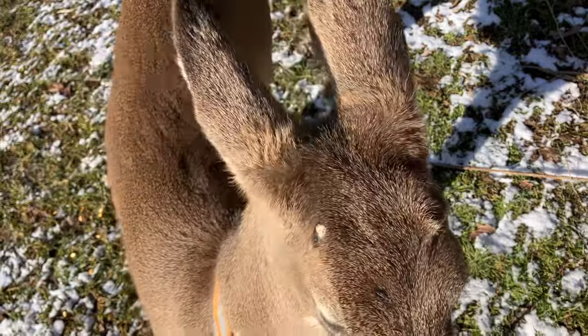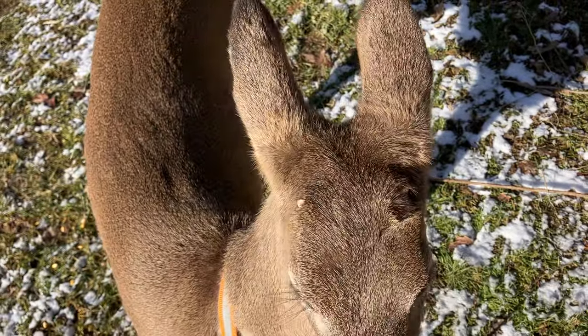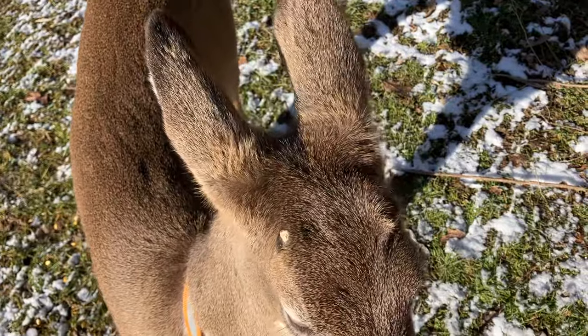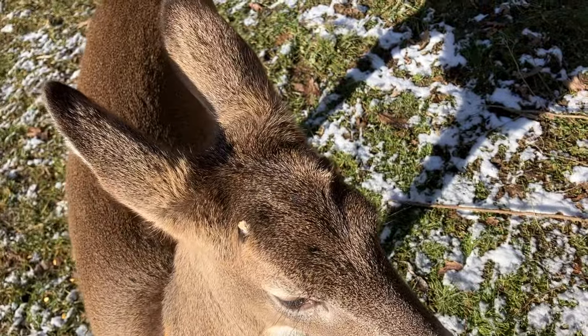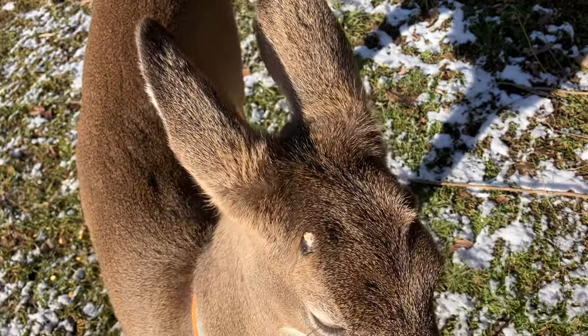They just have to make it through the rest of today, then they'll just have to battle the elements and try to survive. We just bring them out these treats to try to make their life just a little bit easier.